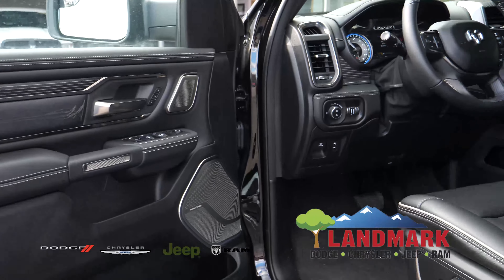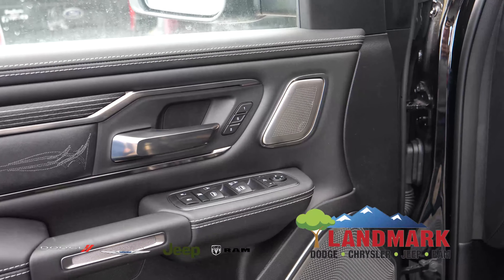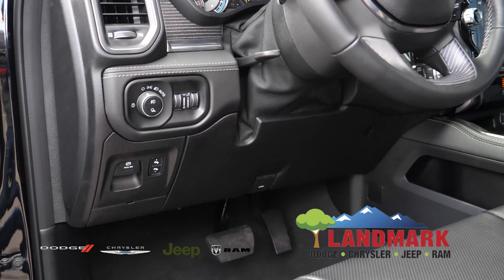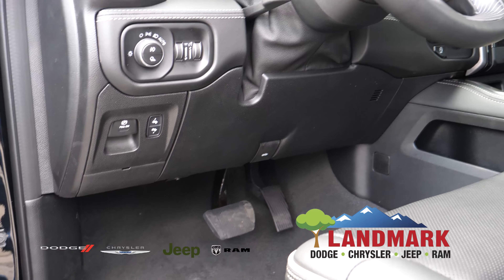A couple other amazing features that the RAM has: you have the memory seating, power folding mirrors for both sides, then you have the power adjustable foot pedals alongside of your emergency brake which is below your headlight adjusters.